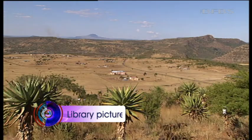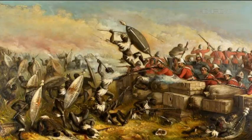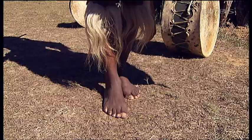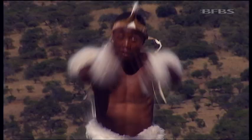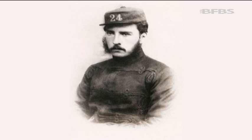Natal — the Rorke's Drift mission station. Around 150 British and colonial troops fought off up to 4,000 Zulu braves on 22 and 23 January 1879. The victory seemed even more incredible given the Zulu warriors had just routed a British force at Isandlwana, killing 1,300. Rorke's Drift and some of the defending force, like commander Lieutenant John Chard V.C. and second-in-command Lieutenant Gonville Bromhead V.C., have gone down in history.